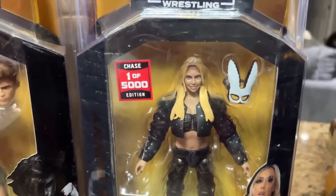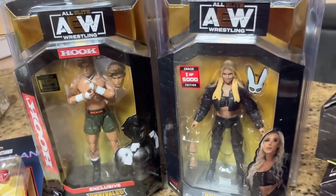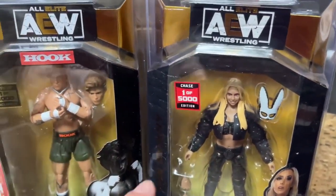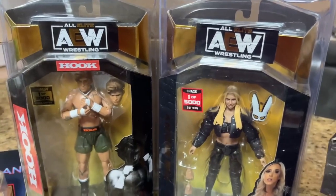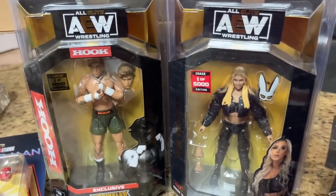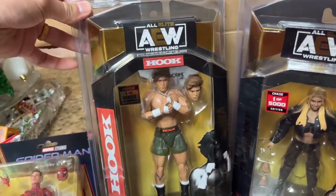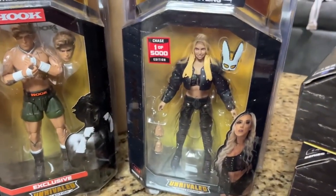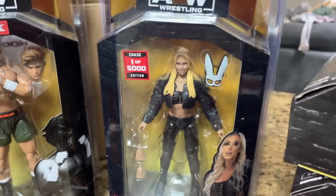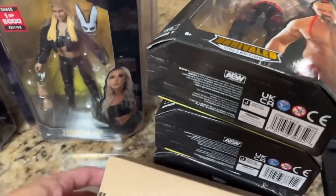The sticker's a little off-center but I'm not complaining — still looks great. I've seen a lot of people get the Bunny figure, so maybe that's your way to go. We got Hook and the Bunny today — that's good stuff. It's the Unrivaled 13 chase, one of five thousand Bunny figure. Don't know if I want to open it or leave it mint-on-card. I feel like I need to leave it in the box.